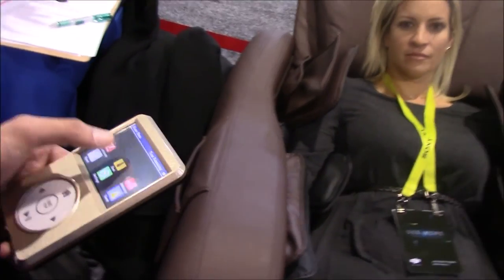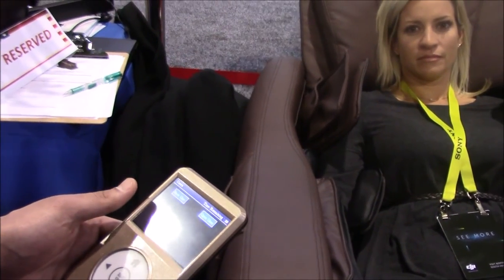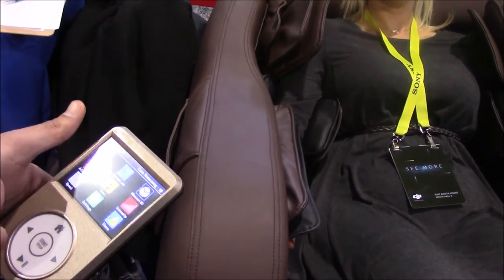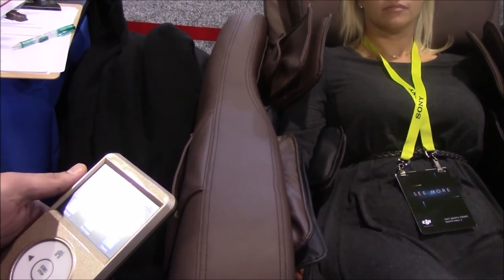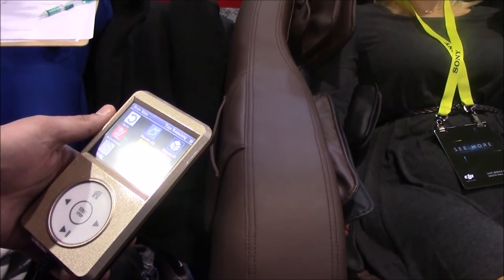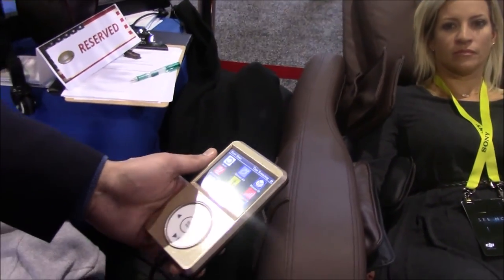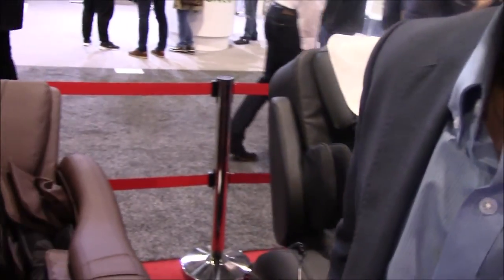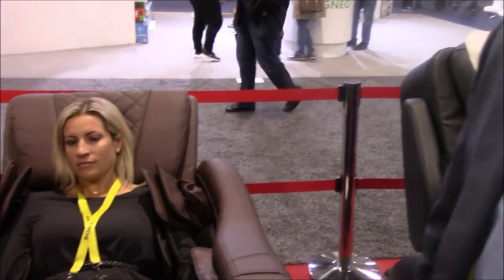There are five profile memories to memorize programs, just like before. The touchscreen clicks through icons and images very quickly — very fast and very nice. This chair will retail at around the $6,000 price point — $6,499. It's an American-made chair with Taiwanese imported components, just like the iRobotic 7.